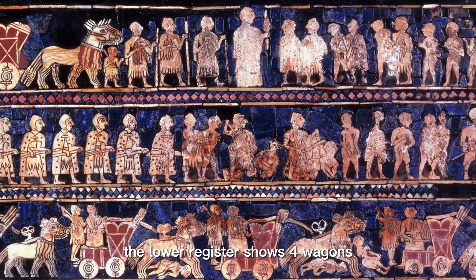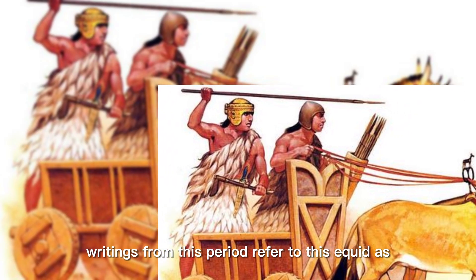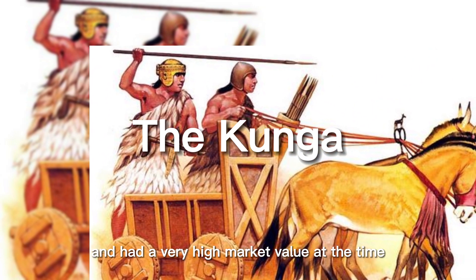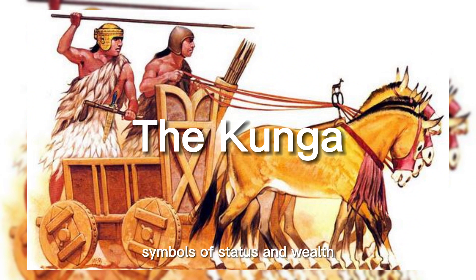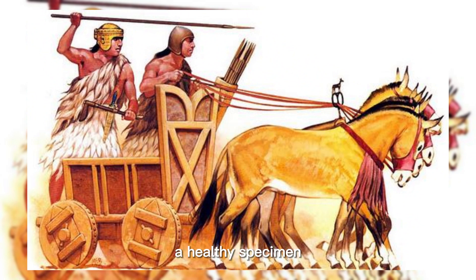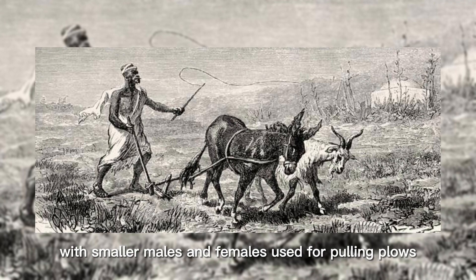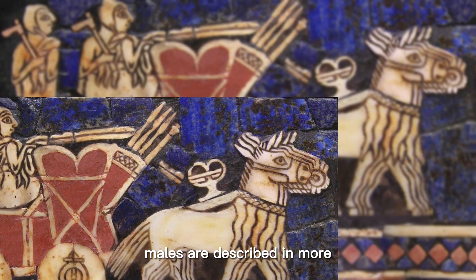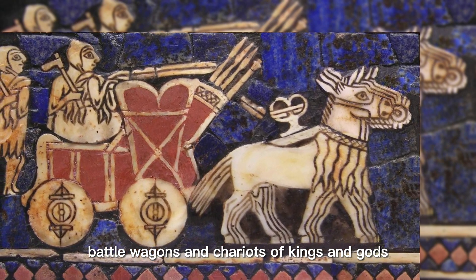The lower register shows four wagons, each carrying a driver and a warrior and drawn by a team of four equids. Cuneiform writings from this period refer to this equid as the Kunga, which had a very high market value at the time. The animals were regarded as symbols of status and wealth; a healthy specimen could be sold at up to six times the price of a donkey. The Kunga was used as a draft animal, with smaller males and females used for pulling plows, while superior males are described in more ceremonial and martial roles, pulling the four-wheeled battle wagons and chariots of kings and gods.